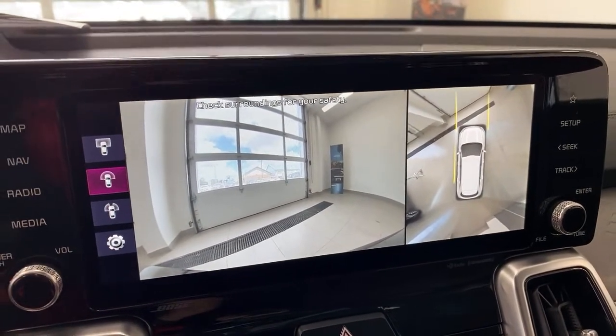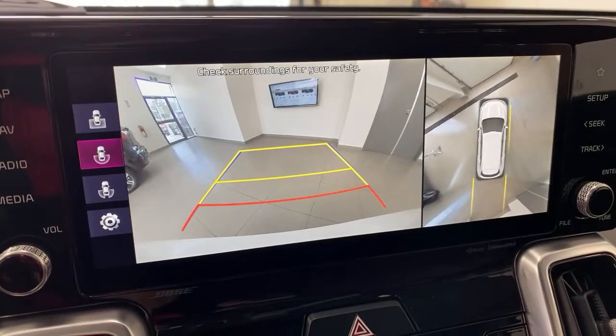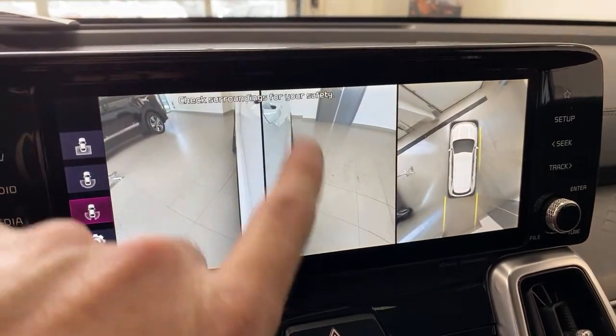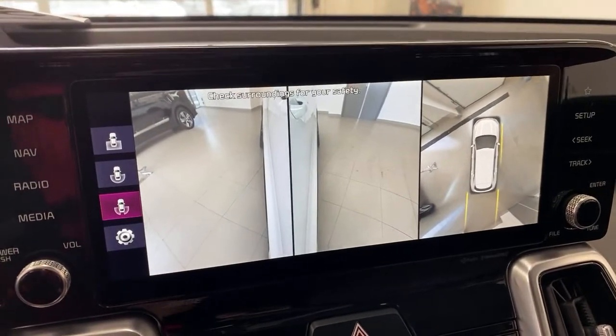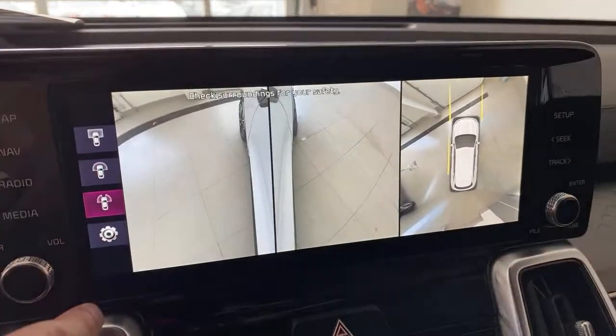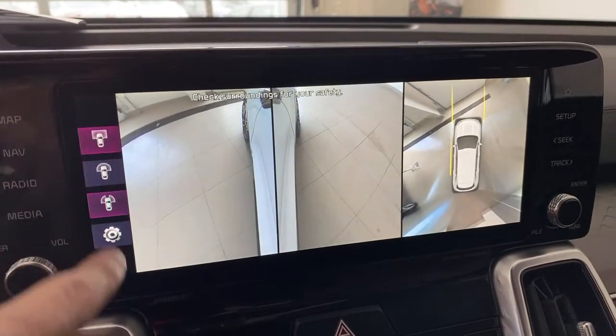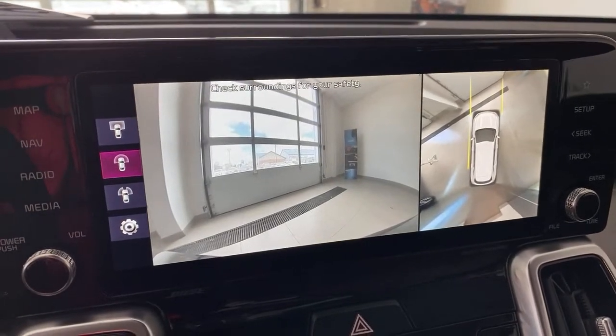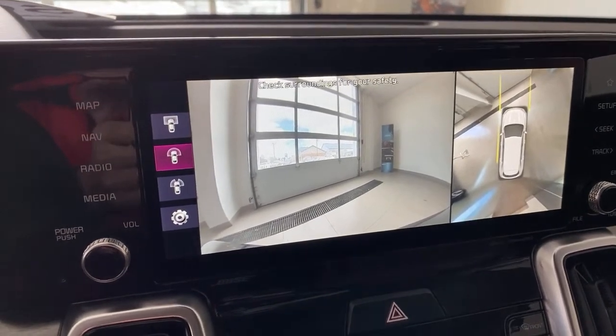For parallel parking, you can switch the camera to show just the sides of the vehicle — left and right — so you can see exactly where the curb is. You can also see where your wheels are going to go. It's a really great camera system in this car, and the biggest improvement is the larger screen making everything much clearer.